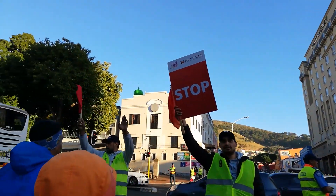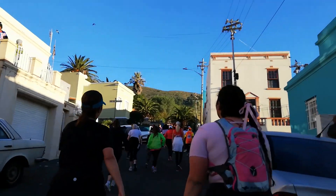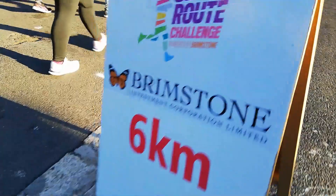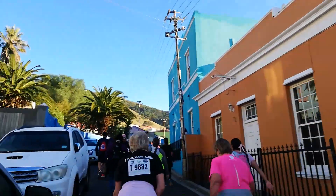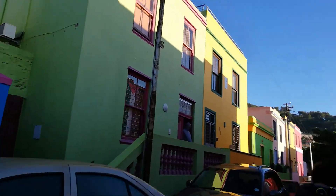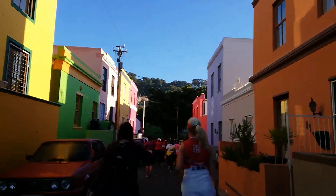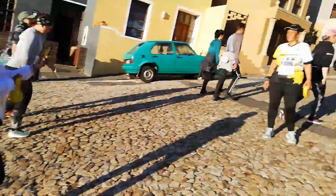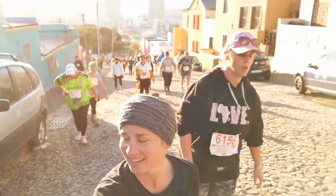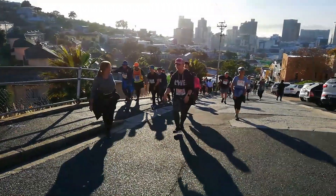At the foot of Signal Hill is Bo-Kaap, home to the oldest mosque in South Africa and a couple of blocks of colorful houses — a symbol of freedom. History states the Dutch colonists used to lease them to slaves. Cook Sister Hill leads up to the most amazing views of the bay and a reward of some homemade koeksisters from the community.